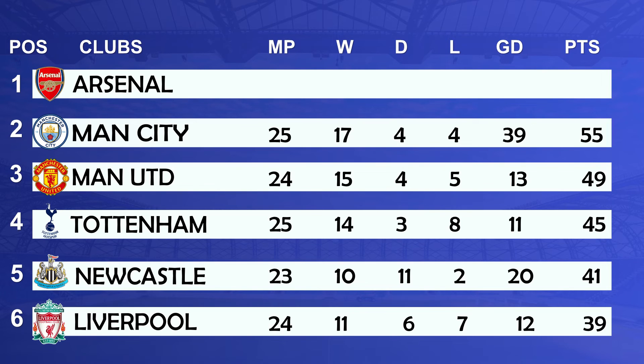In 1st position we have Arsenal: matches played 25, won 19, drawn 3, lost 3, goal difference of 33 with 60 points.